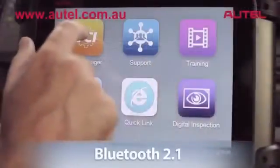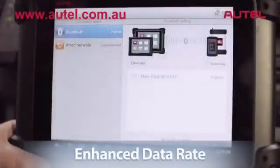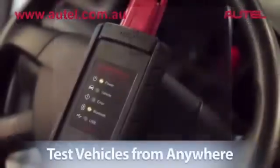Equipped with Bluetooth 2.1, featuring enhanced data rate, Max-Assist greatly increases your diagnostic range.